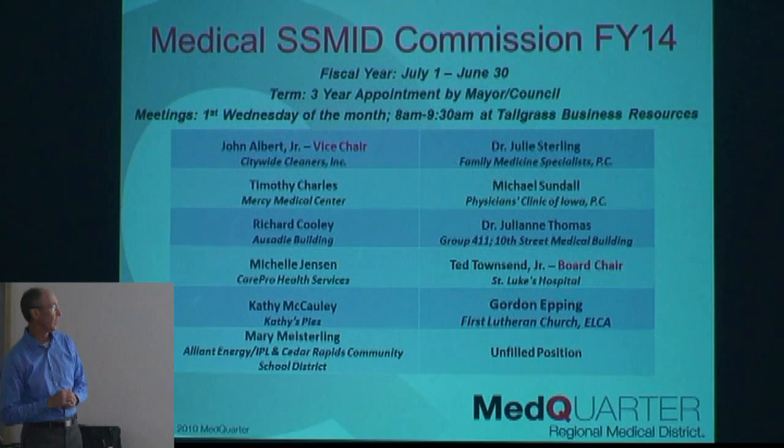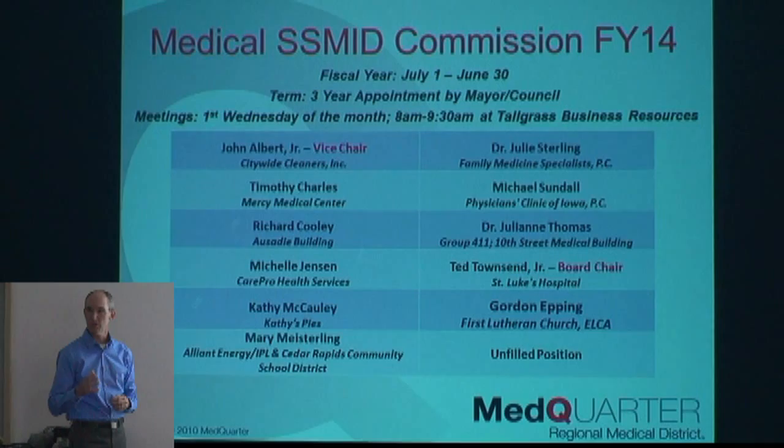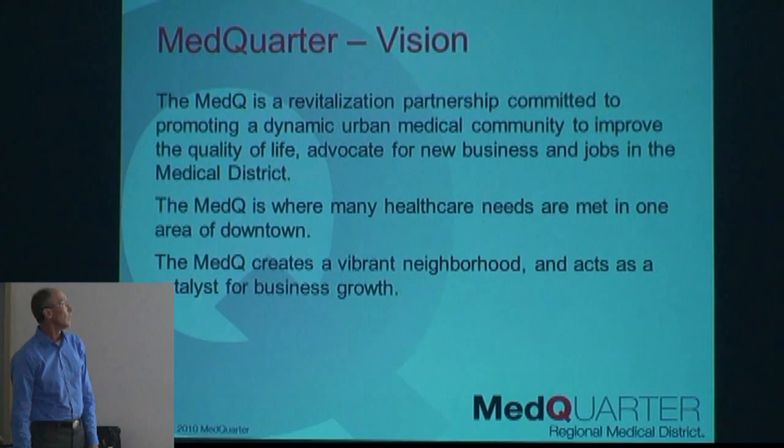Our board — this is one of the pieces that's outdated. The unfilled position has now been filled by a woman named Karen Smith, who works at Republic Abstract on First Avenue. The other 11 are still accurate. As of July 1st, Ted Townsend has stepped down as board chair after two years, and Tim Charles from Mercy Medical Center is our new commission chair. Everybody on the commission serves three-year terms.